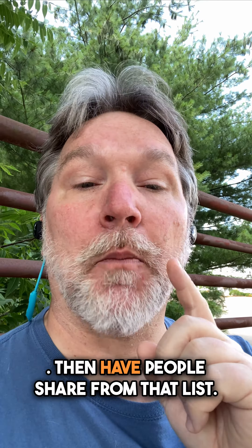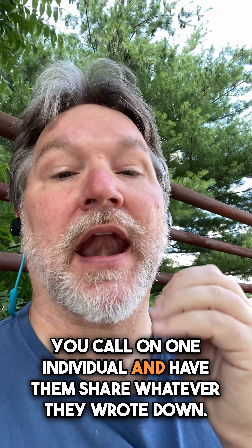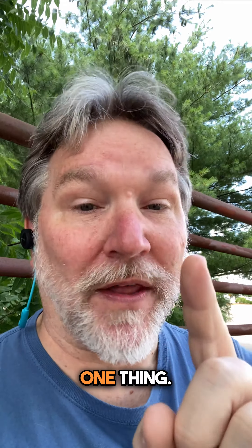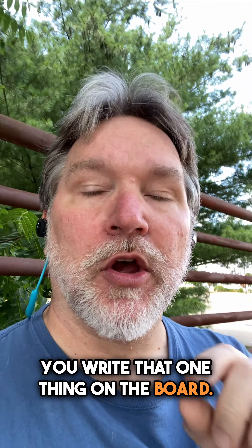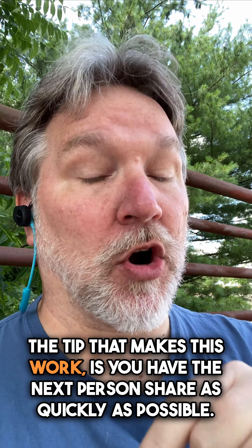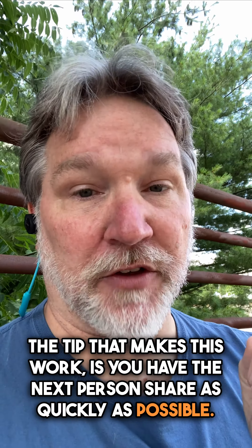Then have people share from that list. You call on one individual and have them share whatever they wrote down — one thing. You write that one thing on the board. The tip that makes this work is you have the next person share as quickly as possible.